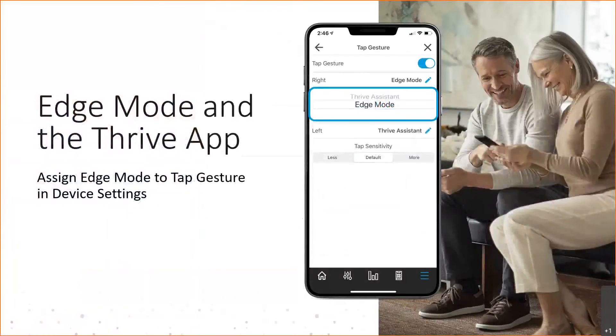If Edge Mode was not set up through the Inspire software, it can be set up through the Thrive Mobile app by going to the settings screen on the bottom right of the toolbar, tapping on the horizontal lines, then tapping on device settings. From there, you can set Edge Mode to be the option for the right or left side via the tap gesture.